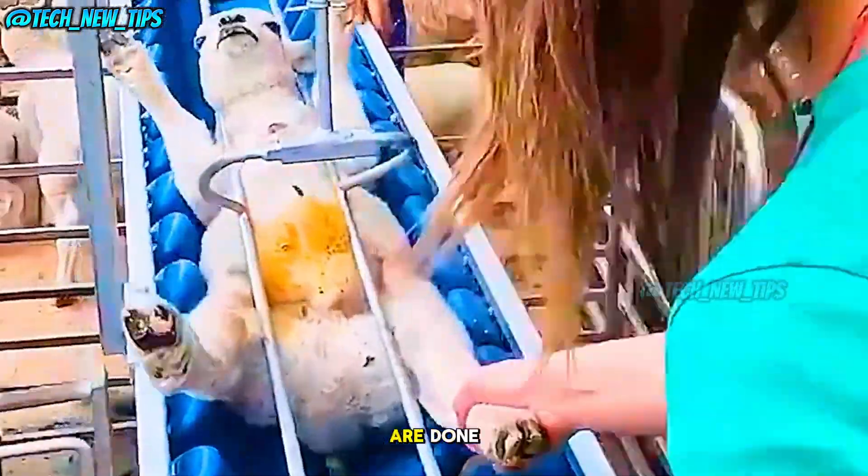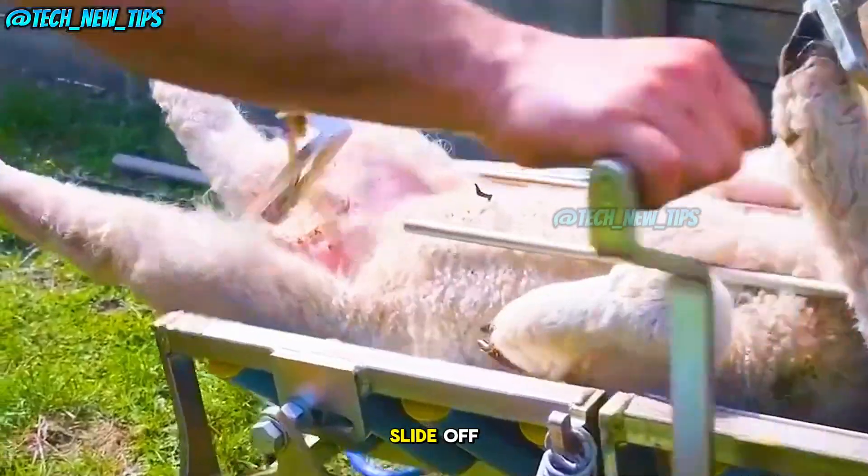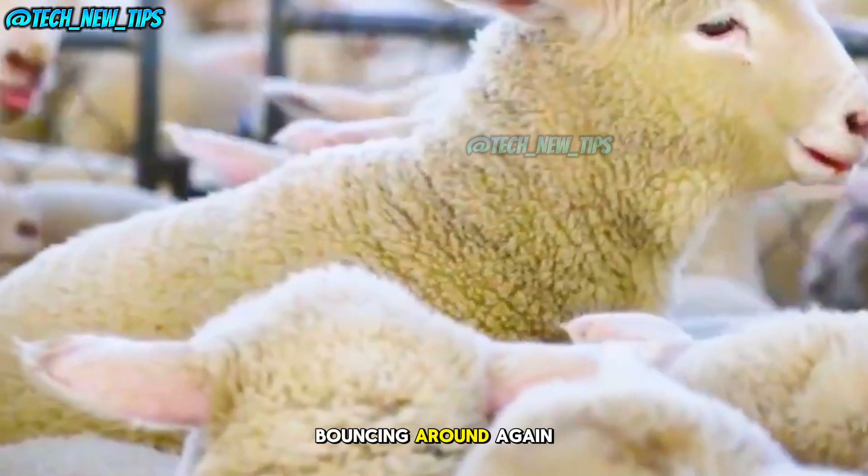After the procedures are done, the worker pulls a lever to open the track. The lambs gently slide off and are back on their feet in no time — up and bouncing around again.